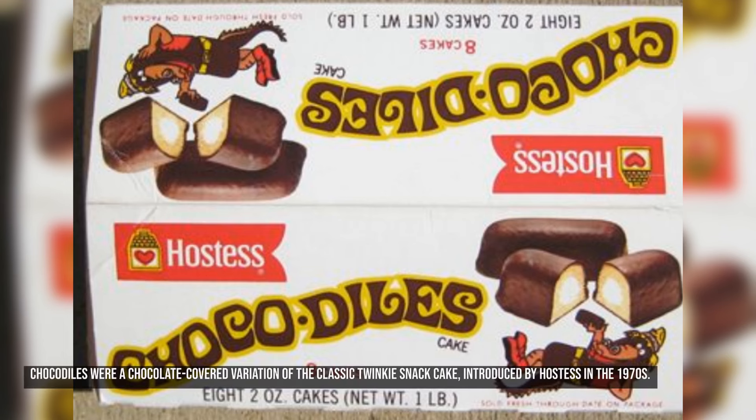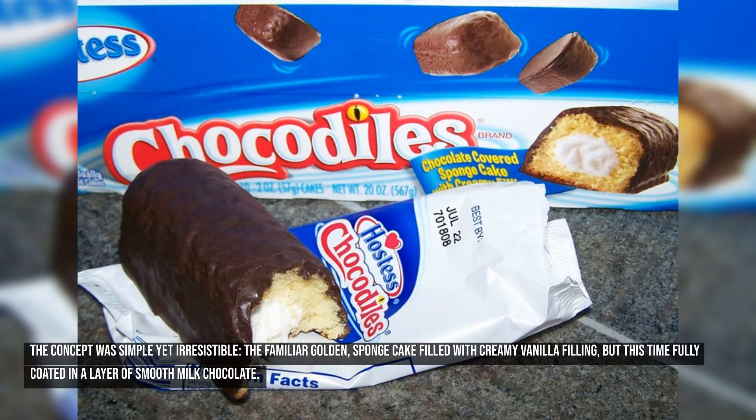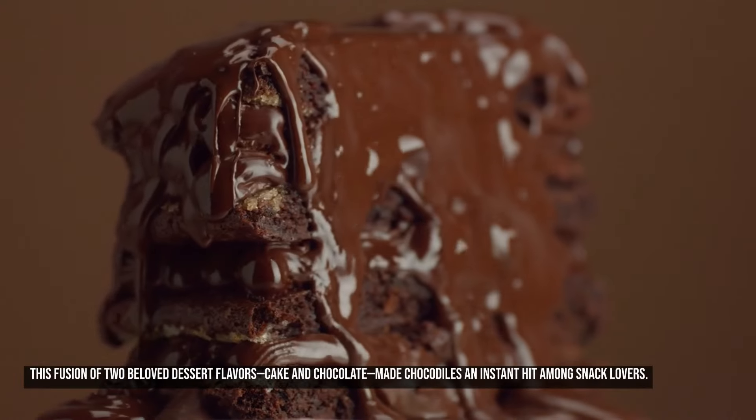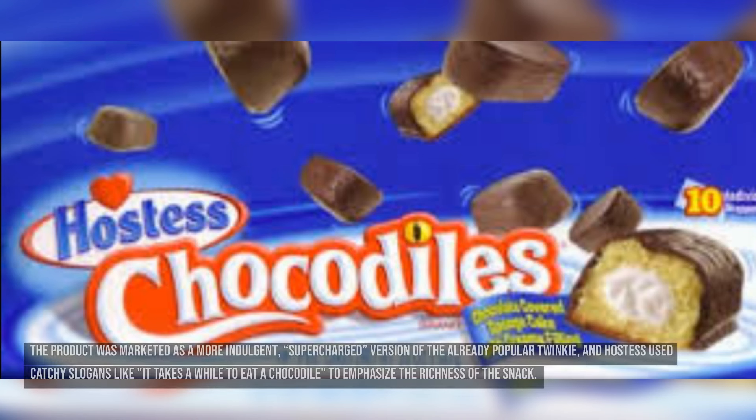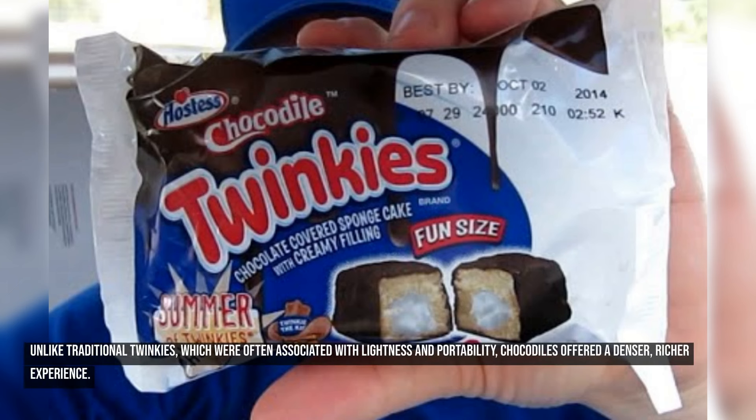Number eleven: Chocodiles. Chocodiles were a chocolate-covered variation of the classic Twinkie snack cake, introduced by Hostess in the 1970s. The familiar golden sponge cake filled with creamy vanilla filling was fully coated in a layer of smooth milk chocolate. This fusion of cake and chocolate made Chocodiles an instant hit among snack lovers. The product was marketed as a more indulgent, supercharged version of the already popular Twinkie, with Hostess using catchy slogans like 'it takes a while to eat a Chocodile' to emphasize the richness of the snack.